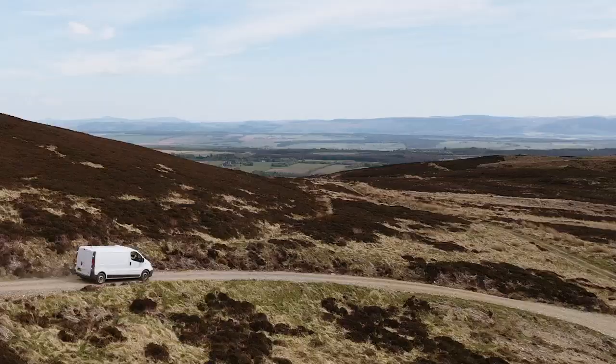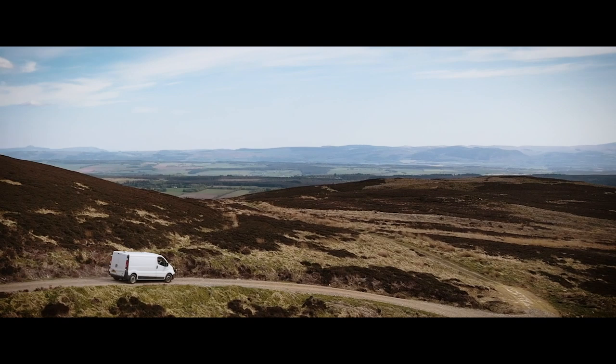Thanks to the new roads that have been built here on the estate, I'm able to actually drive round the quarry and up to the top and look back down into the quarry, so let's go and do that and see what it looks like from above.